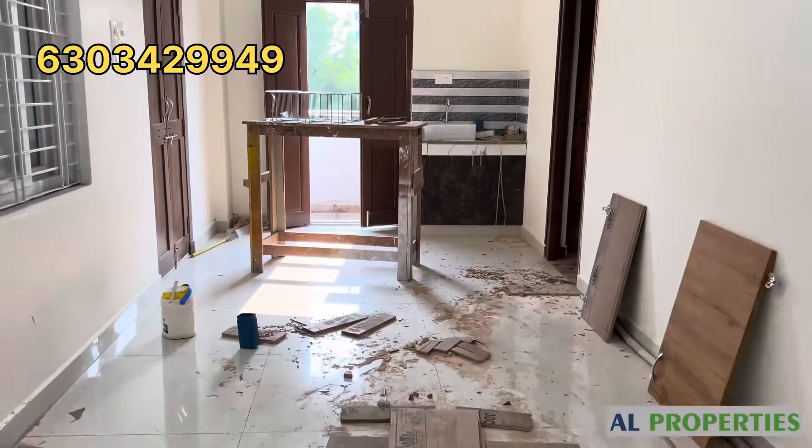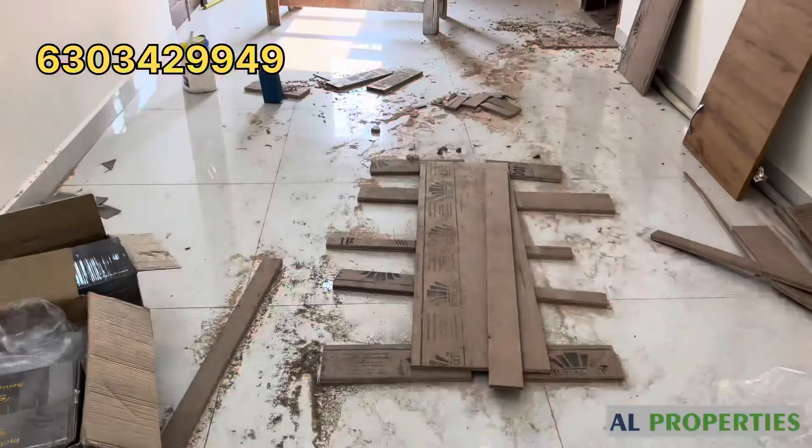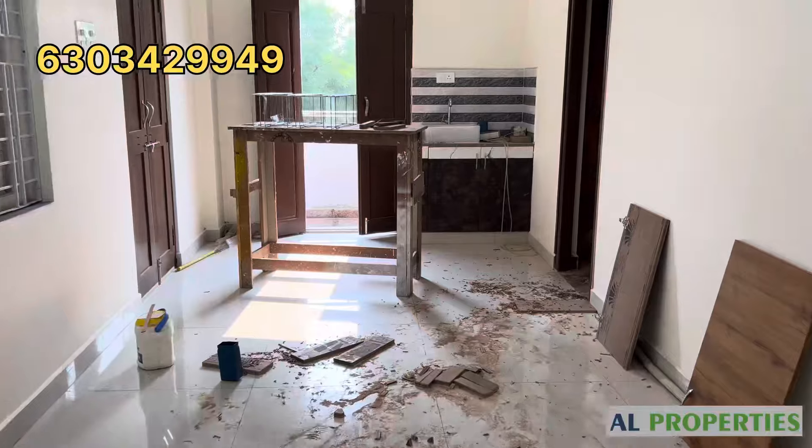We have good height in the house. The Elvish Nagar Metro Station is around 4km distance, and the highway is 600 meters away.